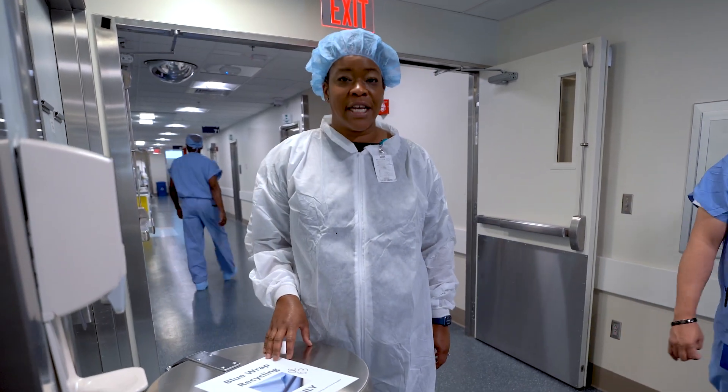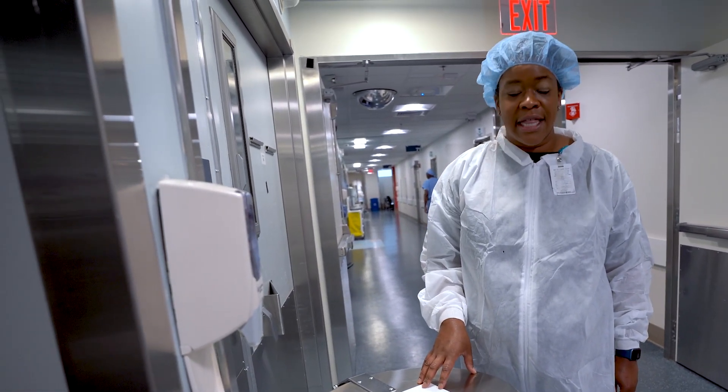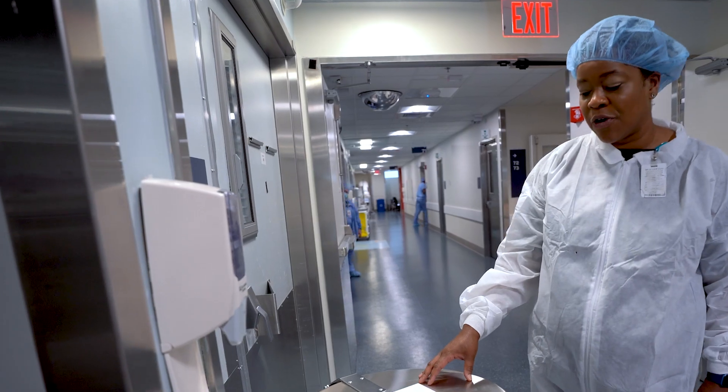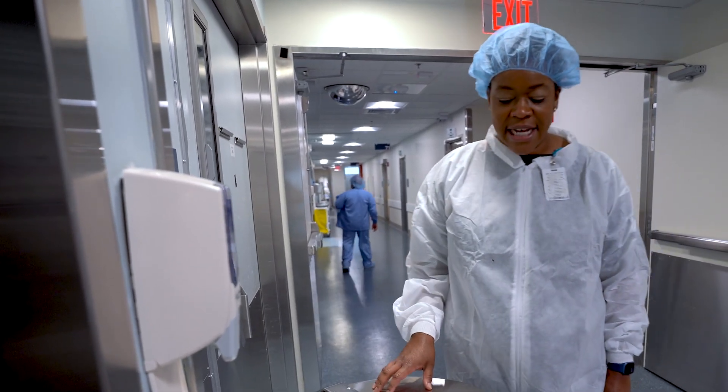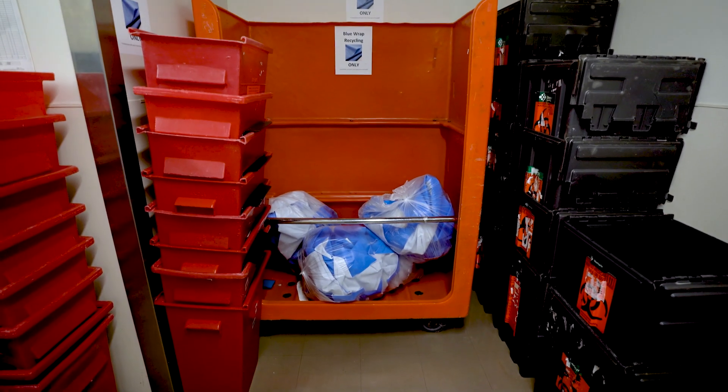The nurses will unwrap their kits and put the Blue Wrap in this container, and then the OR needs to be cleaned up and transported to our folding room.